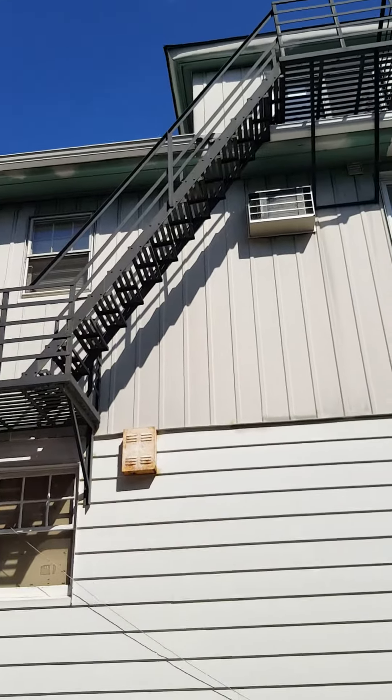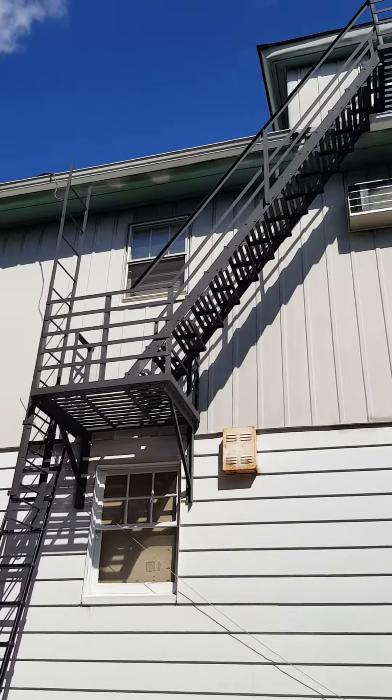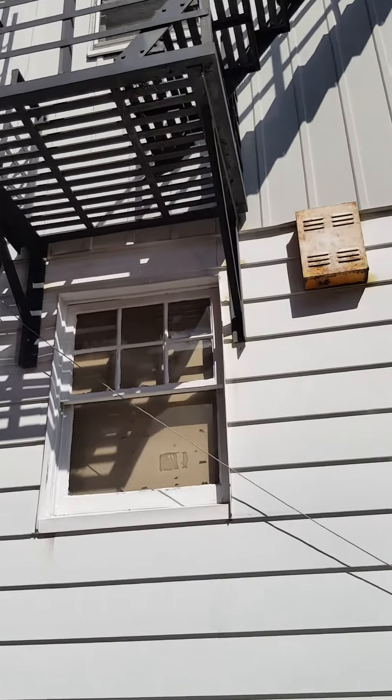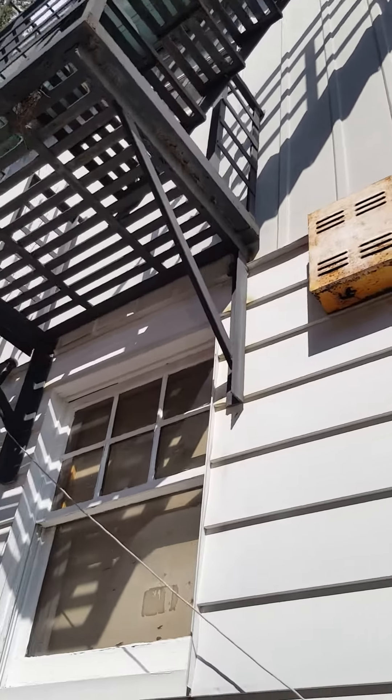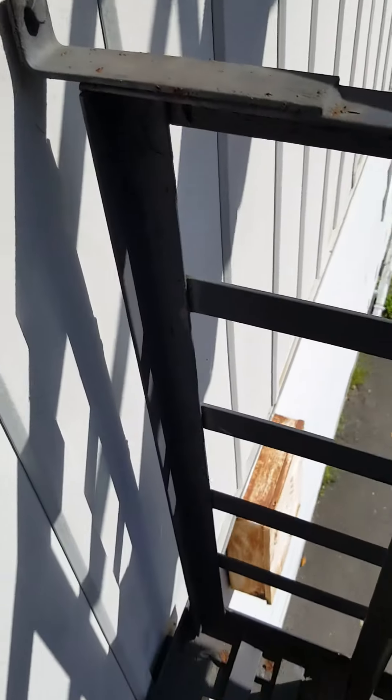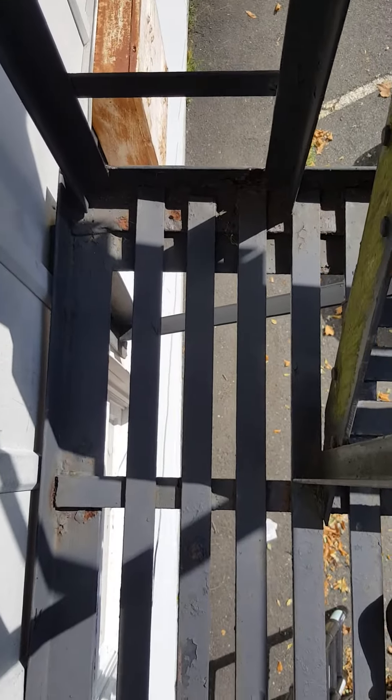This is a system in its entirety. We'll check wall attachments. First platform: checking wall connections, platform corners, checking for any rust, corroded steel, misshaped steel.